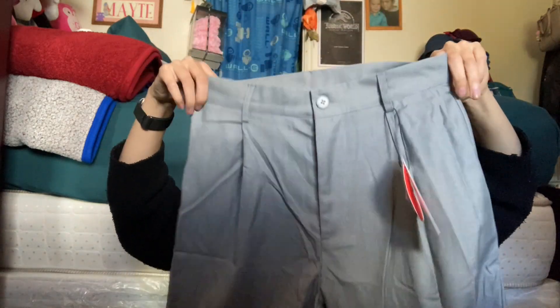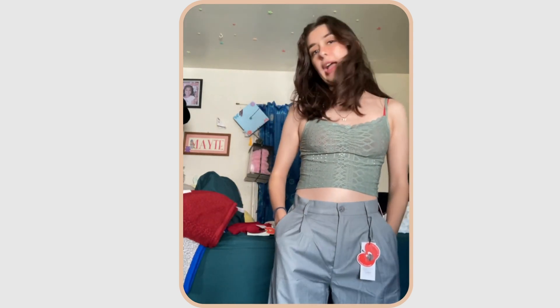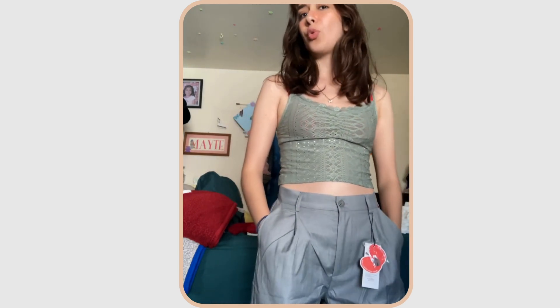I also got some trousers in this gray color. They are super long. I got them in a small, so I need to try them on to see if they fit on my waist or if I might need to go down a size. They need to be steamed but they're very good — I like the length. They're quite long but with heels I think it's fine. They are flowy; I really wanted these types of trousers. These were around twenty dollars.